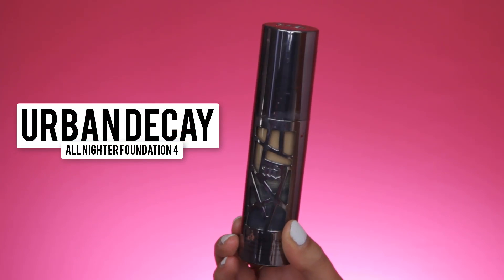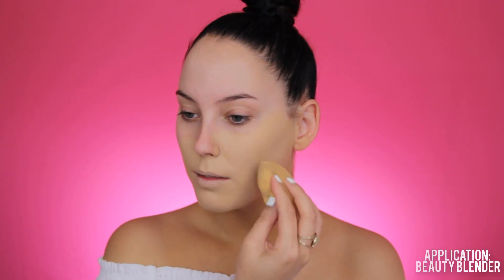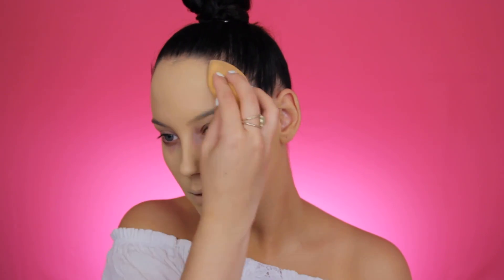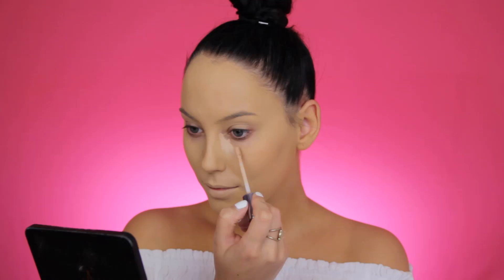Now I'm going in with the Urban Decay All Nighter Foundation in shade 4, and I'm applying this on my face using a damp beauty blender. This is my fourth bottle already and I am obsessed with it — it's full coverage, it doesn't look super cakey on me, and it stays in place all day. It's definitely my number one foundation at the moment.